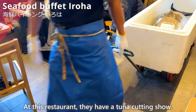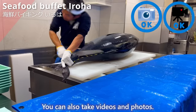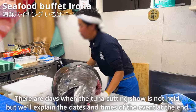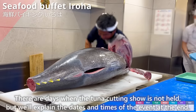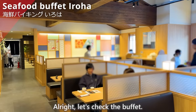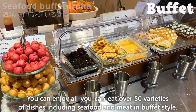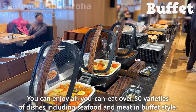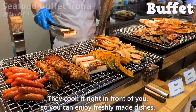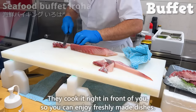At this restaurant, they have a tuna cutting show, and you can also take videos and photos. There are days when the tuna cutting show is not held, but we'll explain the dates and times at the end. You can enjoy all-you-can-eat over 50 varieties of dishes, including seafood and meat in buffet style. They cook it right in front of you, so you can enjoy freshly made dishes.